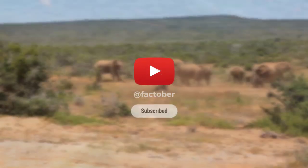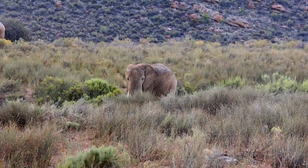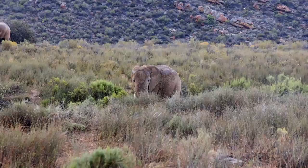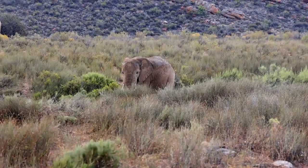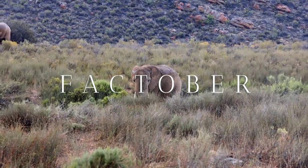If you have any questions, or would like to see more about these gentle giants or other wildlife, leave a comment below. For more information, visit us on our official website. Thank you for watching, and we'll see you in the next adventure.